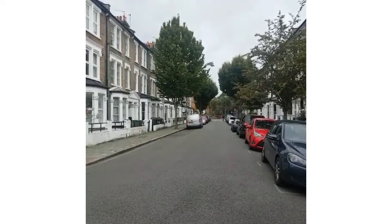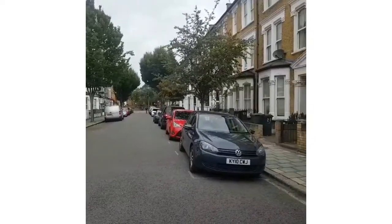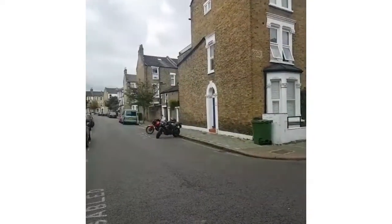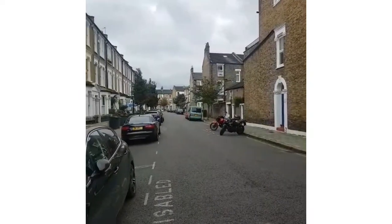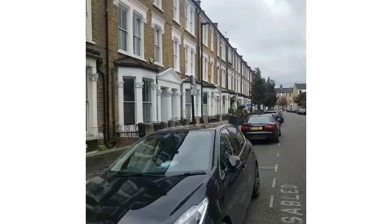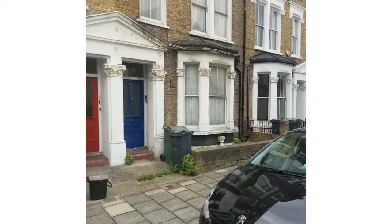So this is the one bed on Tradescant Road. This is Tradescant Road if you want to quickly have a look at the street. The property is on the top floor, and this is how Tradescant Street looks - nice and calm and peaceful.